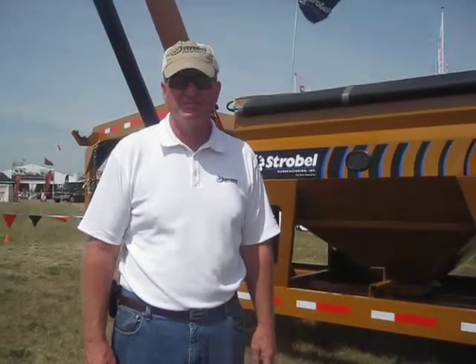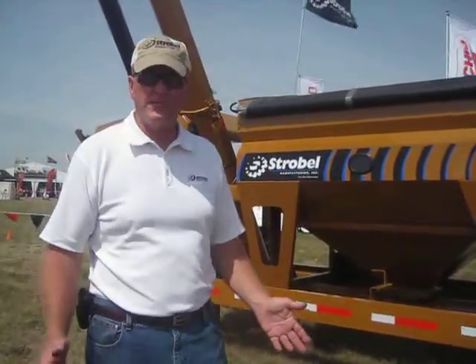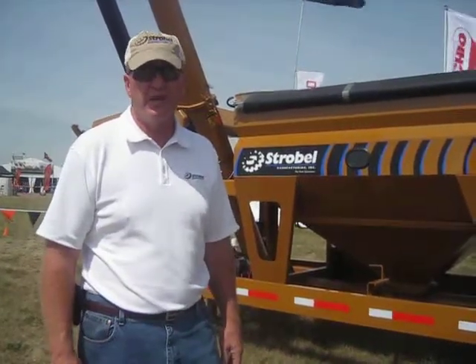We're here with John Madison again with Strobel Manufacturing. He's going to tell us about his new BT300 bulk tender. We introduced our bulk tenders last spring. We have them in the 300 and 200 in the Gooseneck model, and we have a 100 and 200 in the trailer hitch.